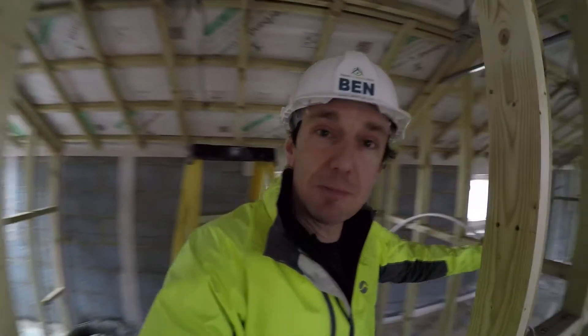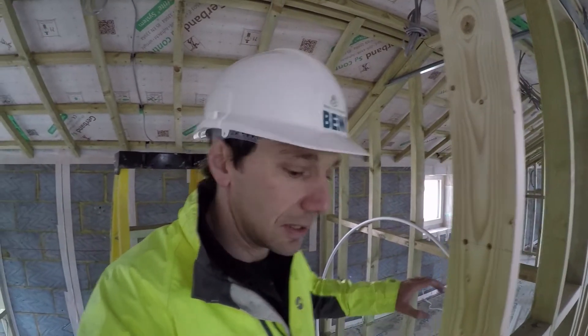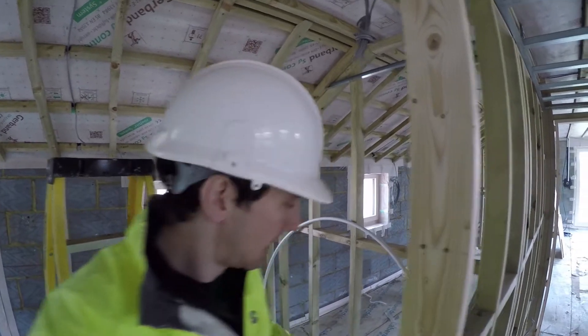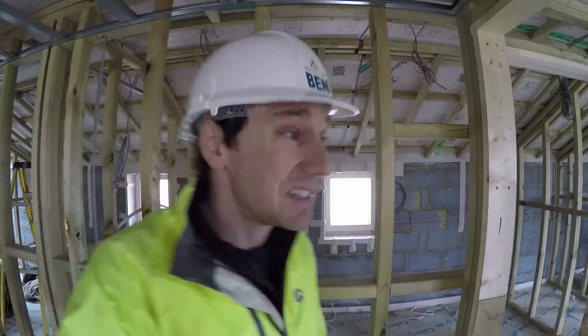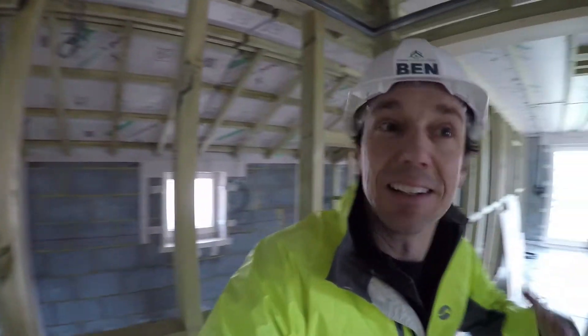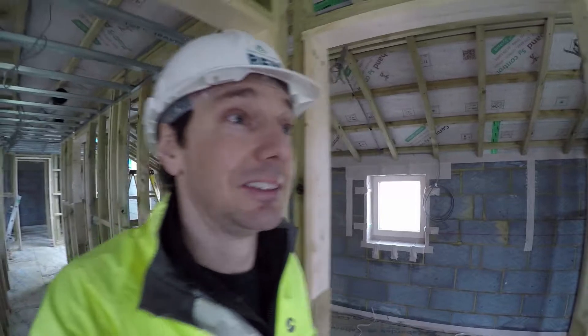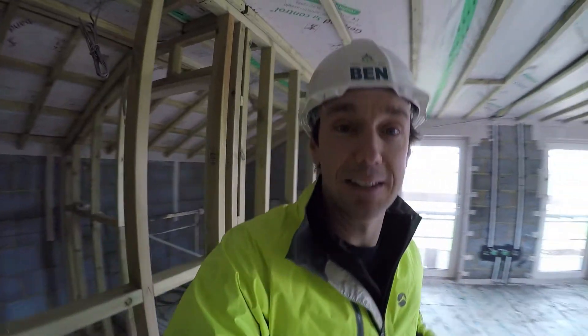The other big change is that you might be able to see a few pipes, because the first fix plumbing has begun. There's quite a lot of piping beneath me that we can't see, running within the posi joists, and then just a couple of little pipes sticking up through the stud work. Walking around this level now it's funny — there are windows, balcony doors, and you can barely hear the generator. It's definitely starting to feel like the inside of a house rather than a building site.